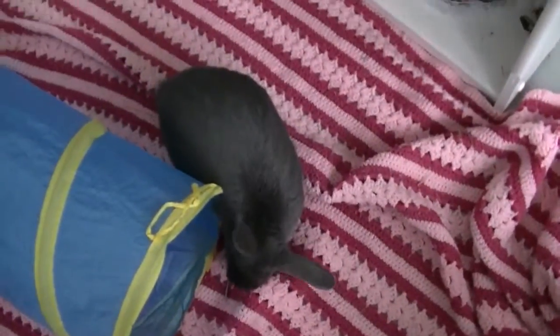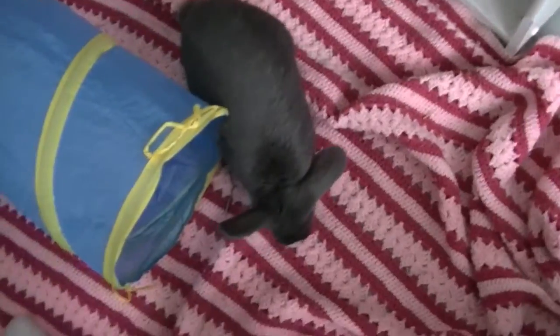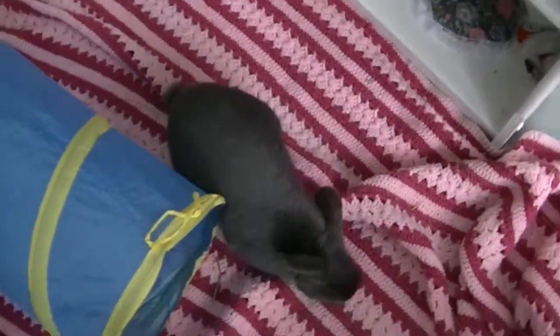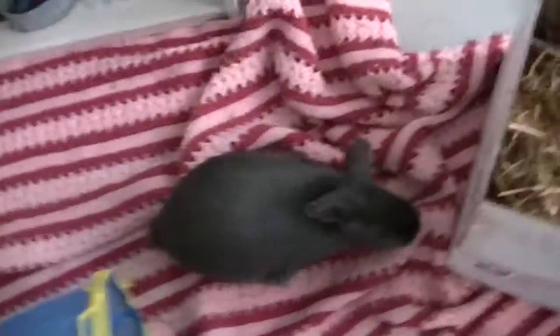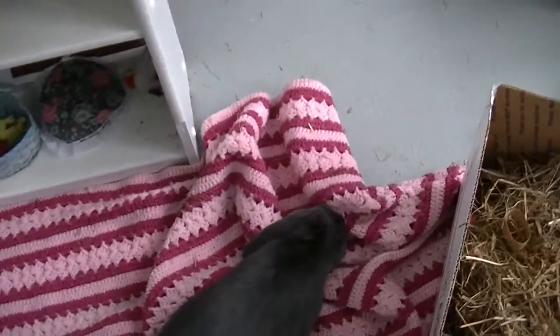For a baby rabbit, you don't really need to give them any veggies until they're about three months. Then once they're three months, just give them a little bit every day. There are other videos about introducing veggies to young rabbits, so make sure you go follow those.